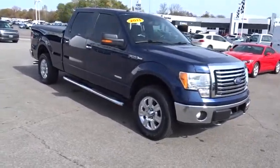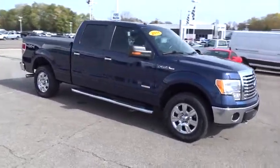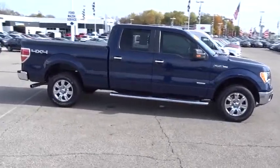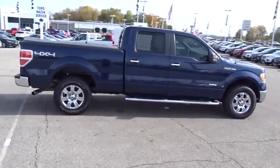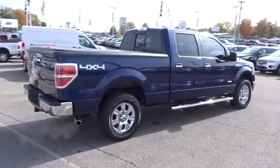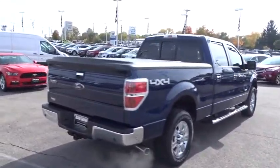2011 Ford F-150. A Ford F-150 knows how to handle any situation. It's built to follow orders. No whining. This vehicle has less than 70,000 miles. Here are some of this vehicle's great options.